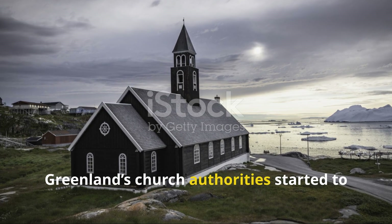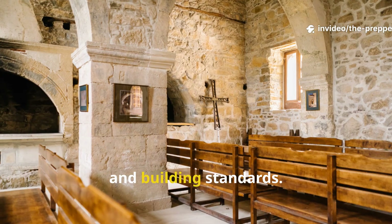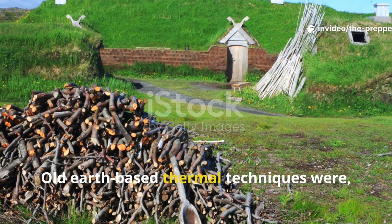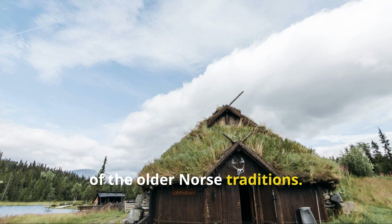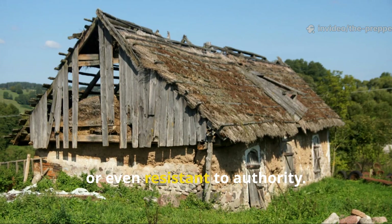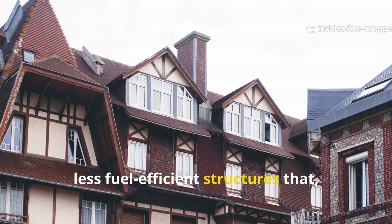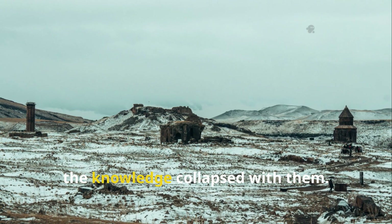By the late 1100s, Greenland's church authorities started to centralise various aspects of community life, including fuel storage and building standards. Open hearth halls soon became the accepted, proper Christian heating method. Old earth-based thermal techniques were dismissed as pagan leftovers, often associated with the Sami and older Norse traditions. Families who still built those silent heat chambers were considered backward, or even resistant to authority. Over a few generations, the method disappeared from formal teaching and was replaced by more expensive, less fuel-efficient structures that, ironically, made Norse survival harder. When the Greenland settlements collapsed, the knowledge collapsed with them.